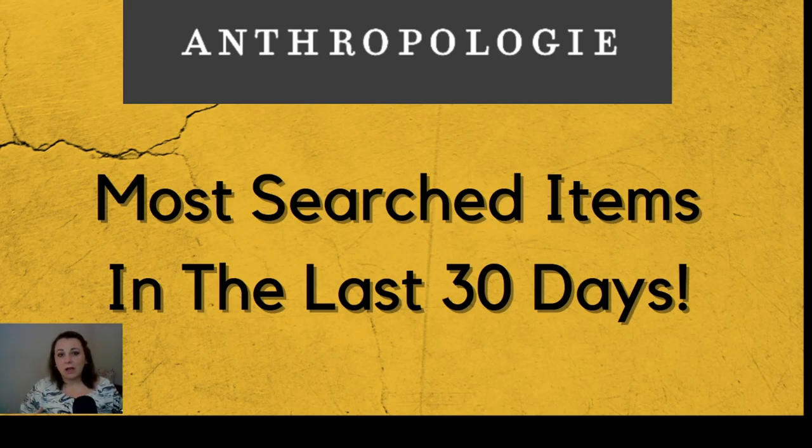Anthropologie was created by the people who created Urban Outfitters and Free People. In 1970, Free People was started, and then Urban Outfitters was started after that. One of these men's wives said, "I want to open up a store where we sell clothing for women my age." So Anthropologie started in 1992 in Pennsylvania, with a target customer of women between the ages of 30 and 40. By 1998, they had their own website and a mail order catalog, and they just started growing from there.